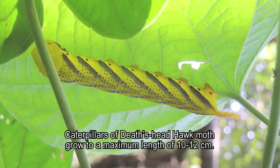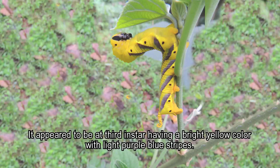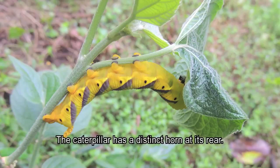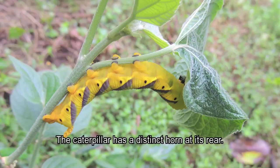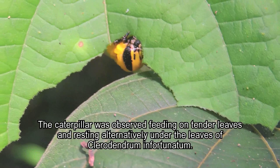Caterpillars of the death's head hawk moth grow to a maximum length of 10 to 12 centimeters. This individual appeared to be a third instar, having a bright yellow color with light purple-blue stripes. The caterpillar has a distinct horn at its rear and was observed feeding on tender leaves and resting alternately under the leaves of Clerodendrum infortunatum.